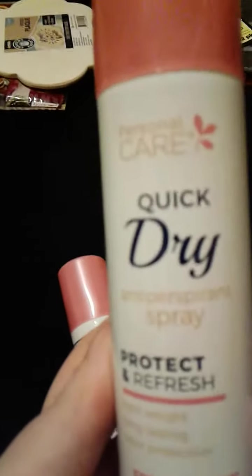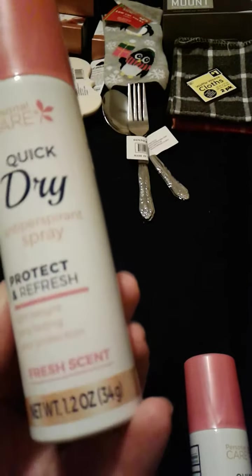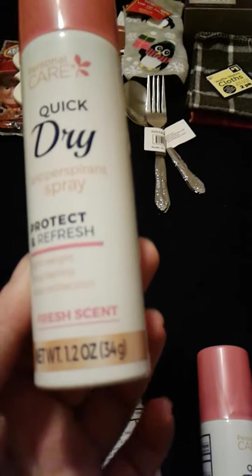And then I got four of these — I'll give these a try. If these are good and cheaper than the other stuff I buy, I'll switch. These are the Personal Care Quick Dry Anti-Perspirant Spray — protects, freshens, lightweight, long-lasting odor protection. Fresh scent, 1.2 ounces. Good for when you can't take a shower right away and need to freshen up quick.